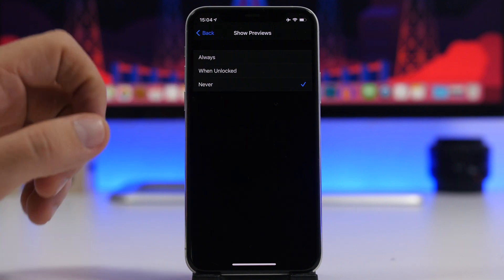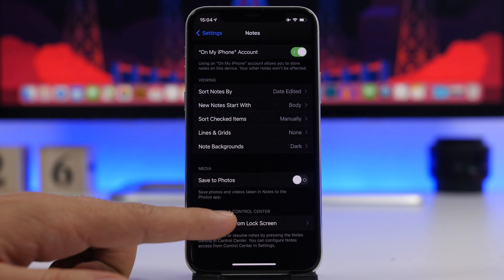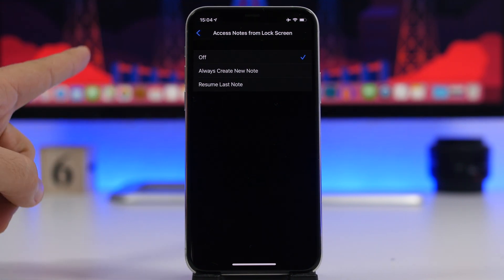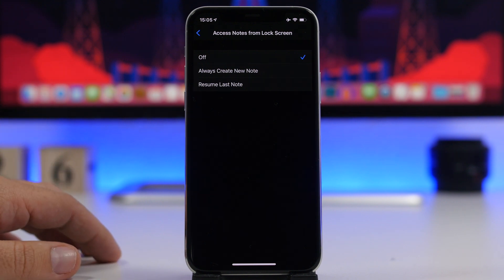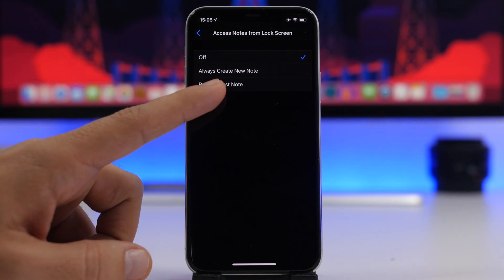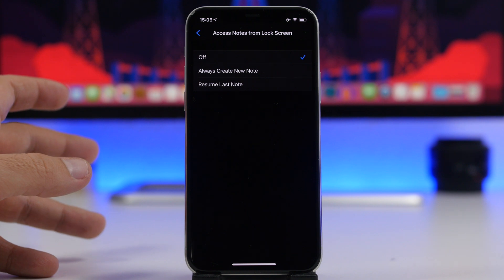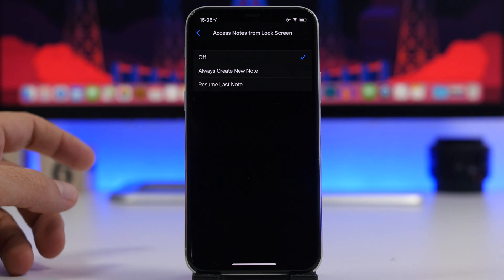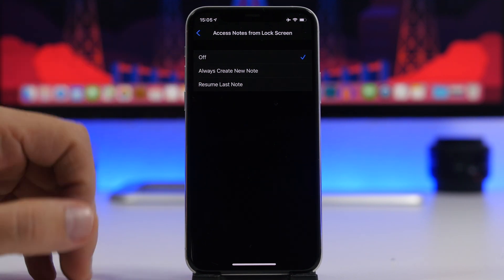In the Notes settings, scroll all the way down and you'll find 'Access Notes from Lock Screen.' This allows you to access notes directly from the control center on the lock screen. Creating a new note from there isn't really dangerous, but there's an option called 'Resume Last Note' — if you had something private written in a note, someone could just open it and see that content. So make sure to choose 'Always Create a New Note,' or turn the feature off completely.